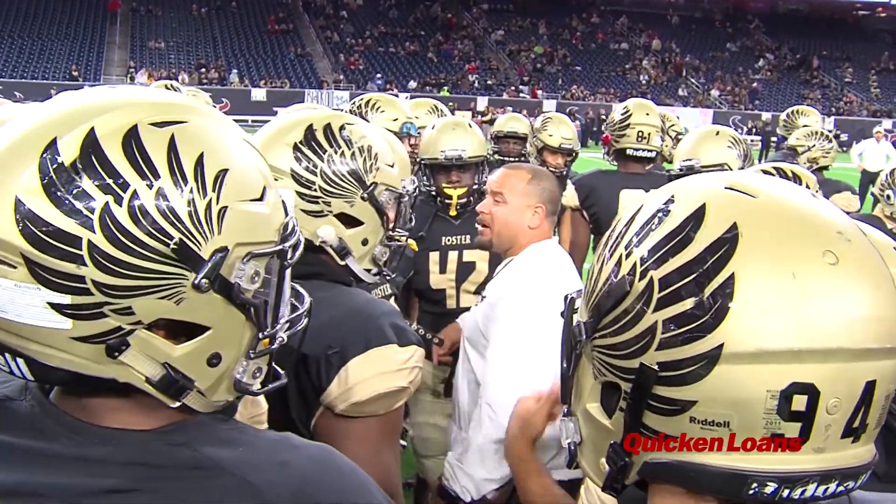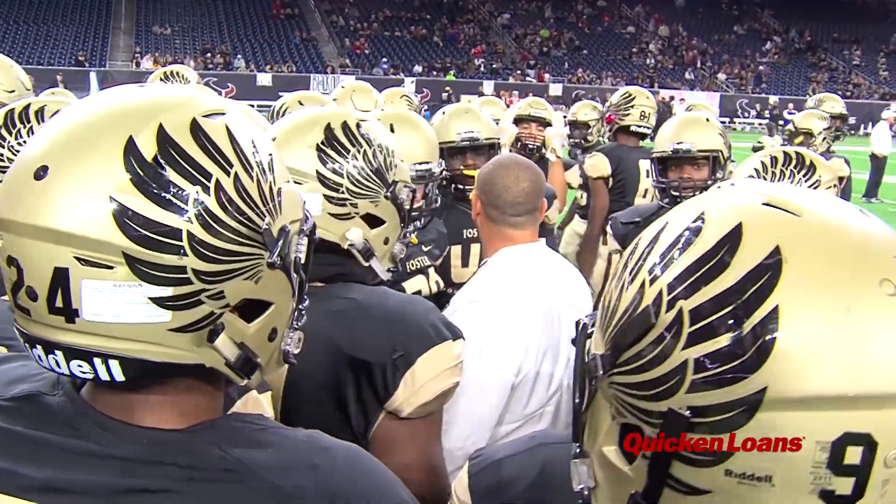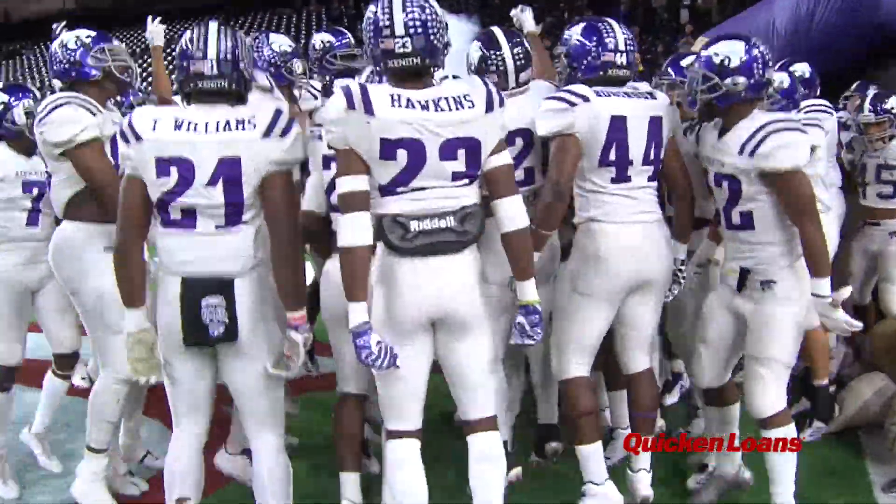We made all this work. You know, I think we're supposed to be here. So let's go ahead and prove everybody wrong. There's a spot in the state semifinals on the line as Foster and Angleton tangle at NRG Stadium.